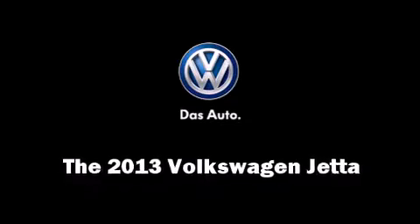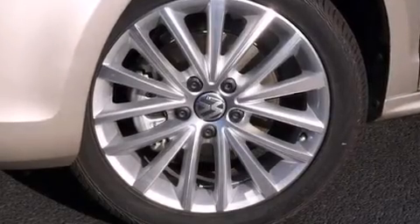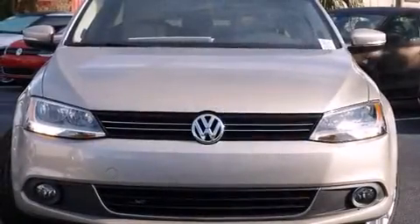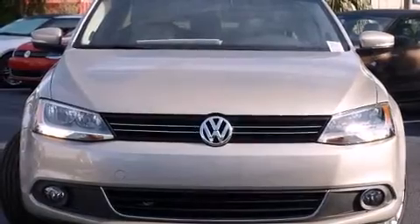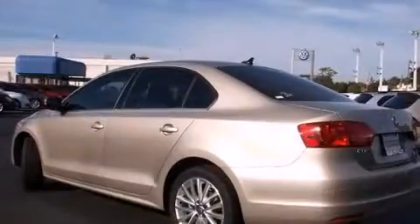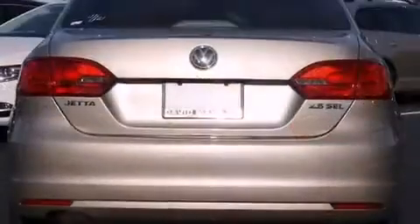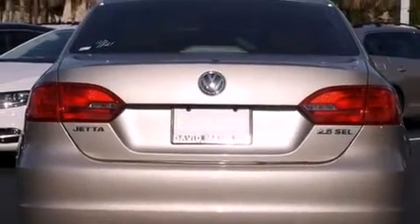The 2013 Volkswagen Jetta — this four-door, five-passenger sedan is waiting for you to take home. Under the hood you'll find a five-cylinder engine with more than 170 horsepower, providing a smooth and predictable driving experience.